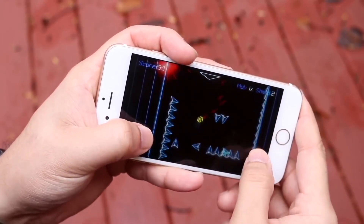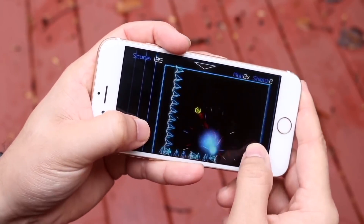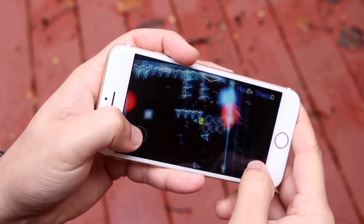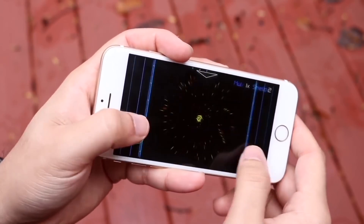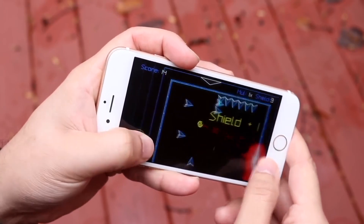The iPod Touch 7th generation has the Apple A10 Fusion chip inside. The iPhones that had that chipset are the iPhone 7 and 7 Plus. That's important because the iPhone 7 and 7 Plus are pretty much the iPhones that are probably going to be getting iOS 16, and it's probably going to be ending there.